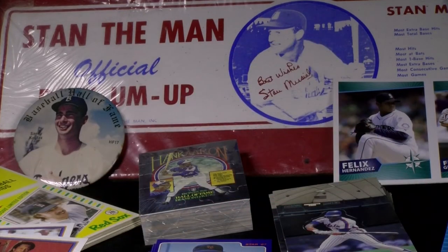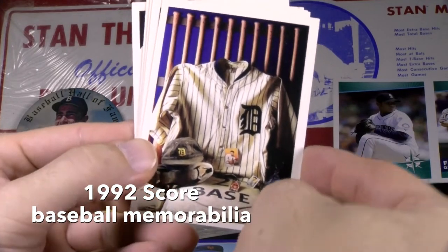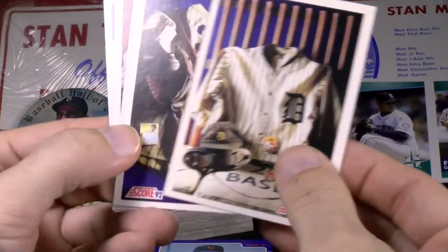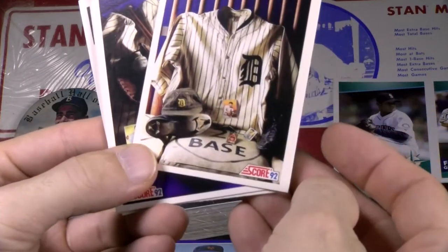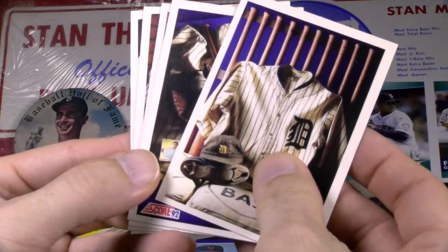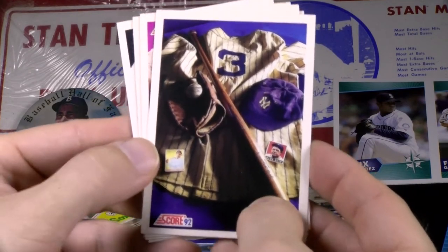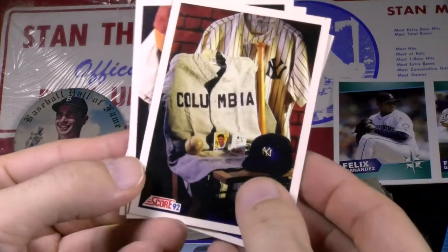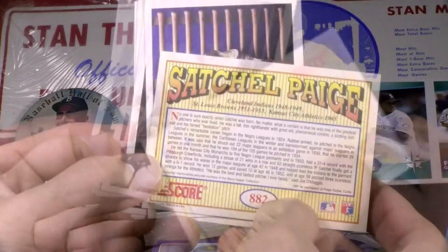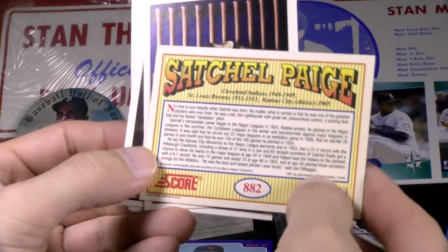In the 92 Score base set, the company came out with a topical subset featuring collages of memorabilia, each representing a different legend with a career write-up on the back. This one is Ty Cobb — he's got jersey, bats, baseballs, some baseball cards, cleats, things of that nature. Pictures are of authentic memorabilia. Here's Babe Ruth from Barry Halper's collection. Honus Wagner, Lou Gehrig with his Columbia jersey, and Satchel Paige. All the memorabilia displayed on each card had permission given by each individual player's estate.